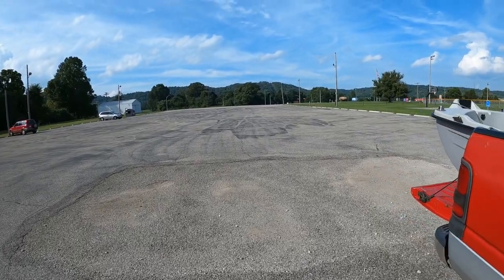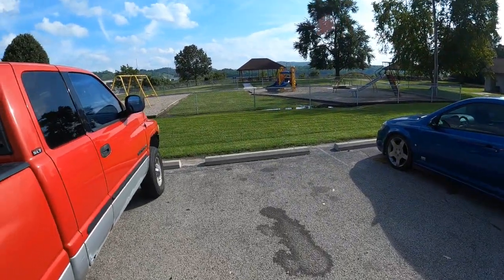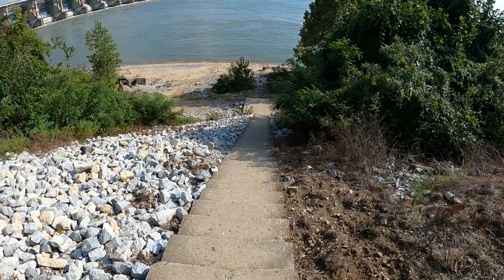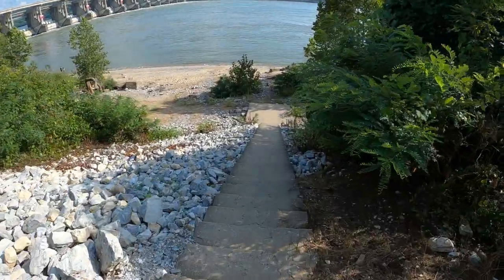The next public fishing area is just a parking lot down here at Markland Park. There are more steps — we'll walk down and I'll show you guys spot number two, which we call the beach. Here it is — we'll head down here to the beach.